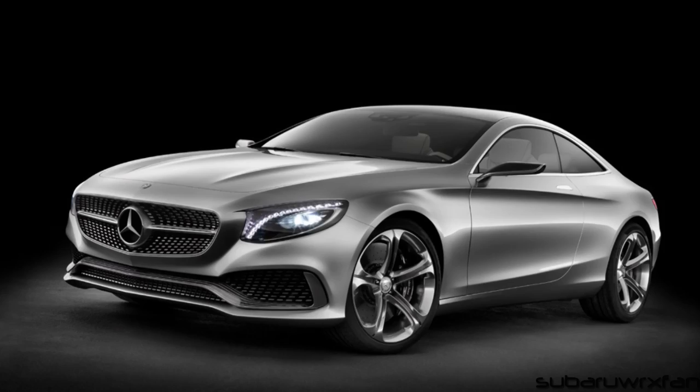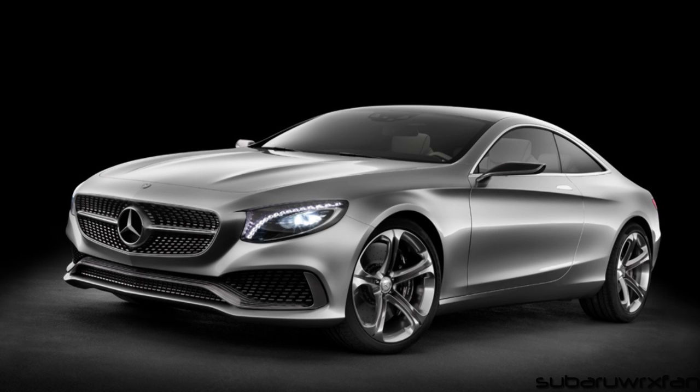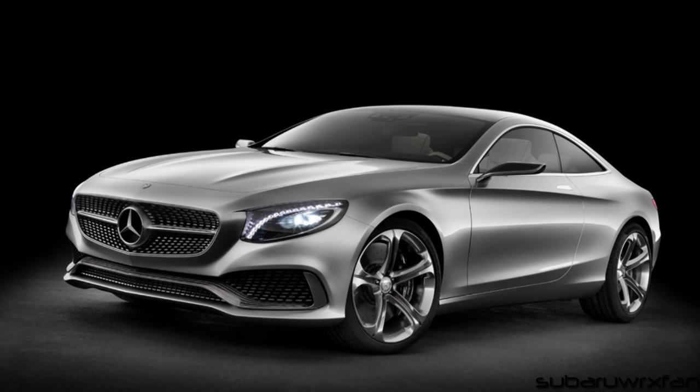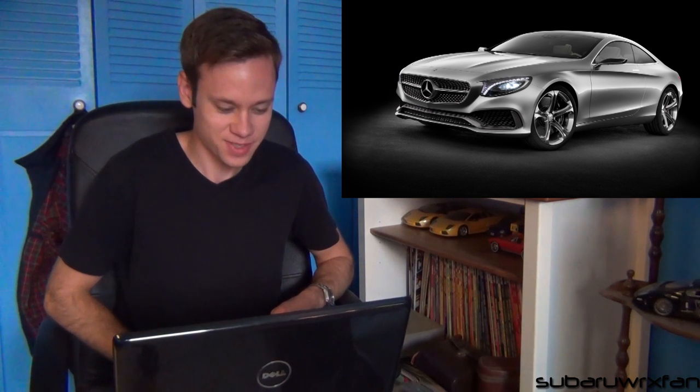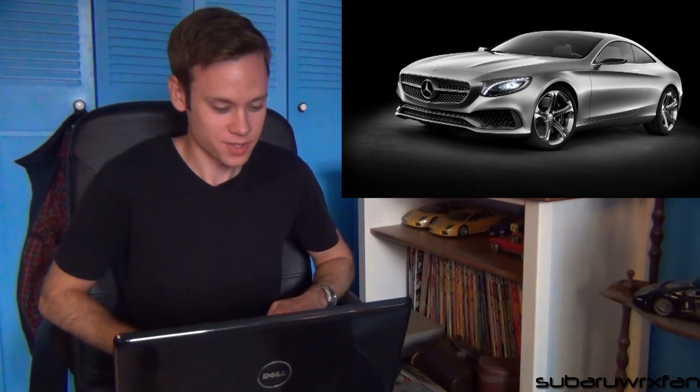Another really pretty car to come out at the Frankfurt Motor Show this week was the Mercedes concept S-Class coupe. They're getting rid of the CL class and making just an S-Class coupe. I really like the nose on this car — it has a very distinct, swoopy nose, and especially in this color it looks really nice. That's gonna get made I'm sure, and there's your competition for the new Cadillac flagship. That's going to be hard to beat — it's a beautiful looking Mercedes.